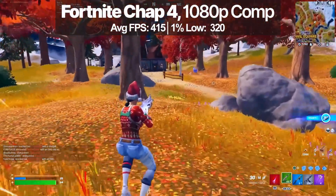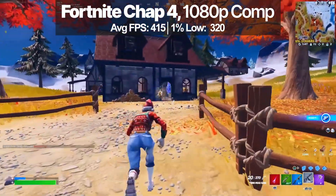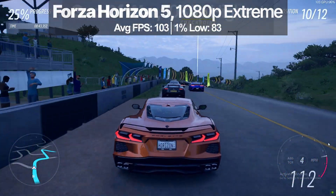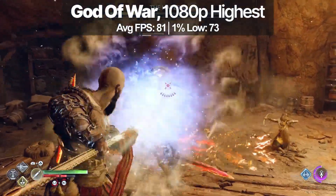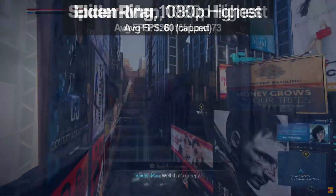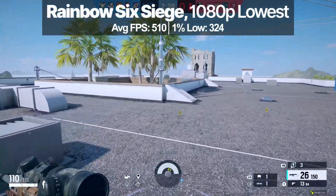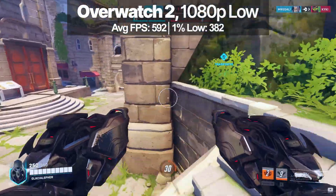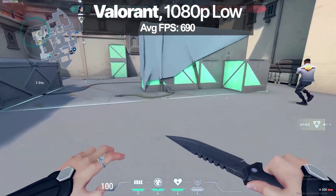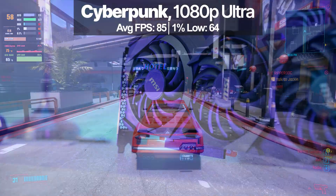In terms of performance, in Fortnite at 1080p with DX12 competitive settings we saw well over 400 FPS. In Forza Horizon 5 with extreme settings, we got over 100 FPS. God of War, we're getting 81 FPS. In Elden Ring, we're getting 60 FPS at 1080p maximum. In Spider-Man, we're getting 127 FPS. Rainbow Six Siege, over 500 FPS. Overwatch 2, almost 600 FPS. Valorant, almost 700 FPS. We also got Cyberpunk, where we're getting 85 FPS. So solid performance overall.